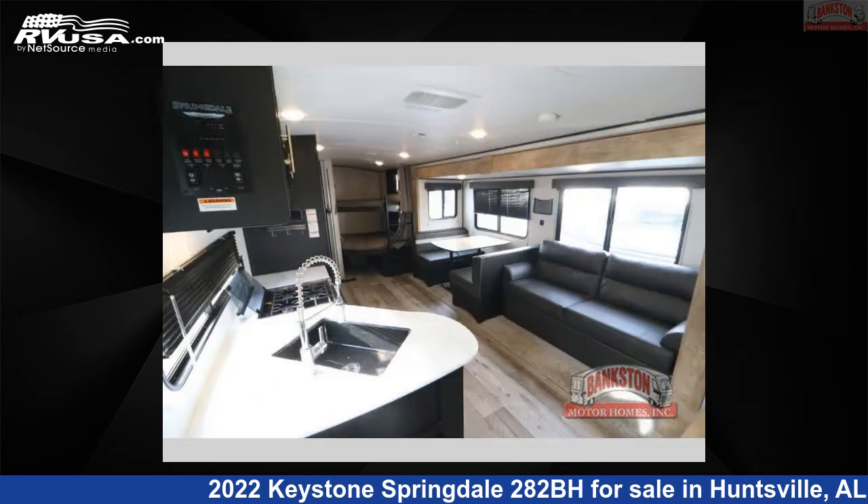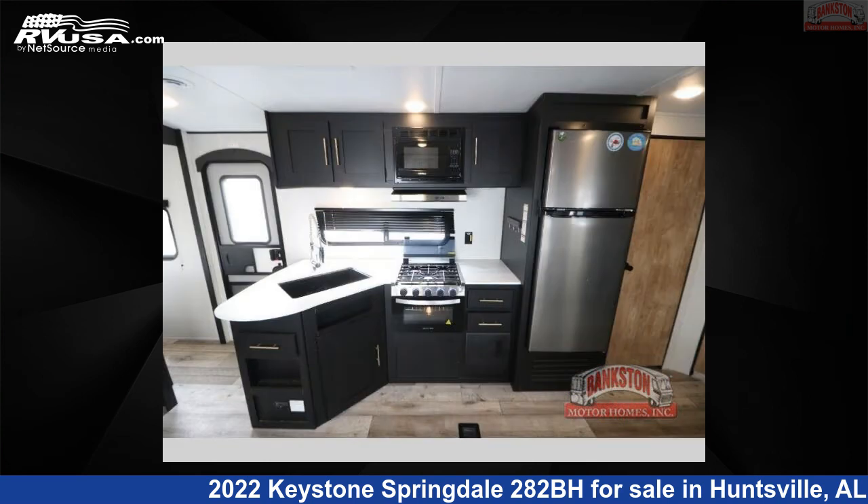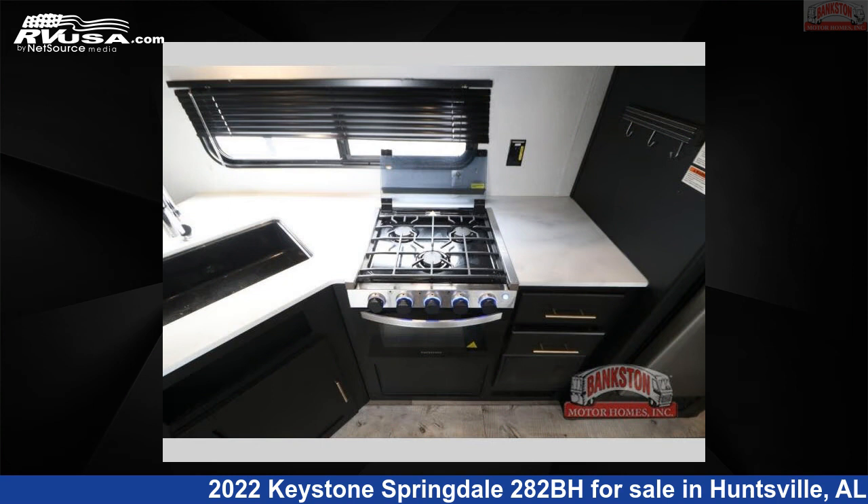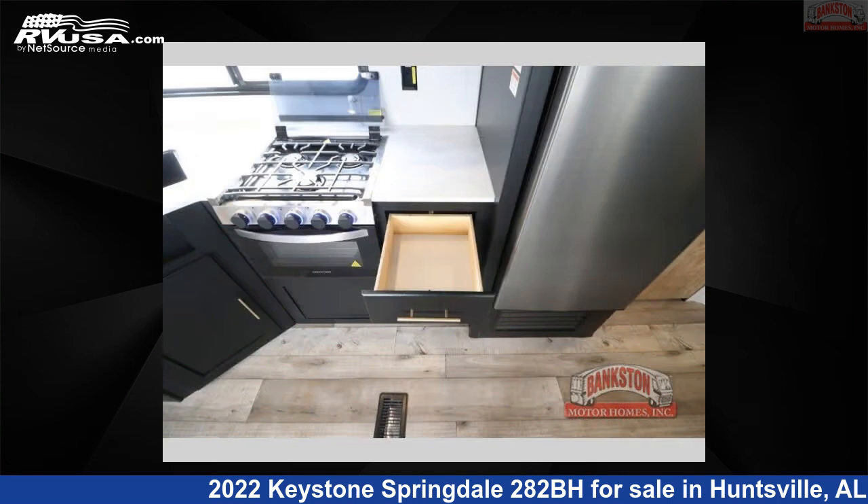This used Keystone is 32 feet 0 inches in length and features sleeps 9, slide-out, and 52 gallons freshwater capacity. The floor plan layout of this travel trailer features bunkhouse, front bedroom, and two entry/exit doors.